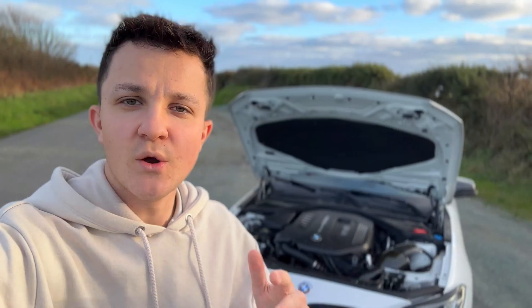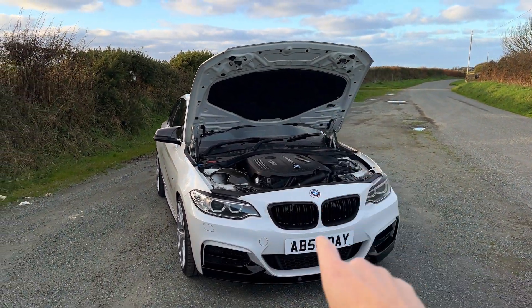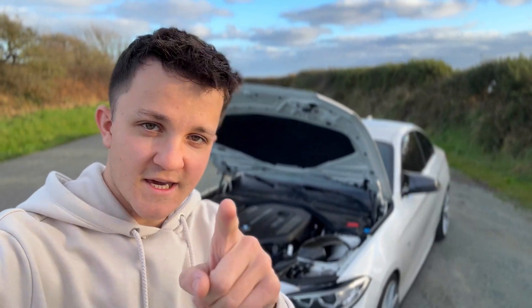This isn't a fanboy video. I'm going to go into depth on the actual engineering that makes tuners love this engine and why it just keeps going — and why it's one of BMW's smartest engines they've ever made. So let's get into it.